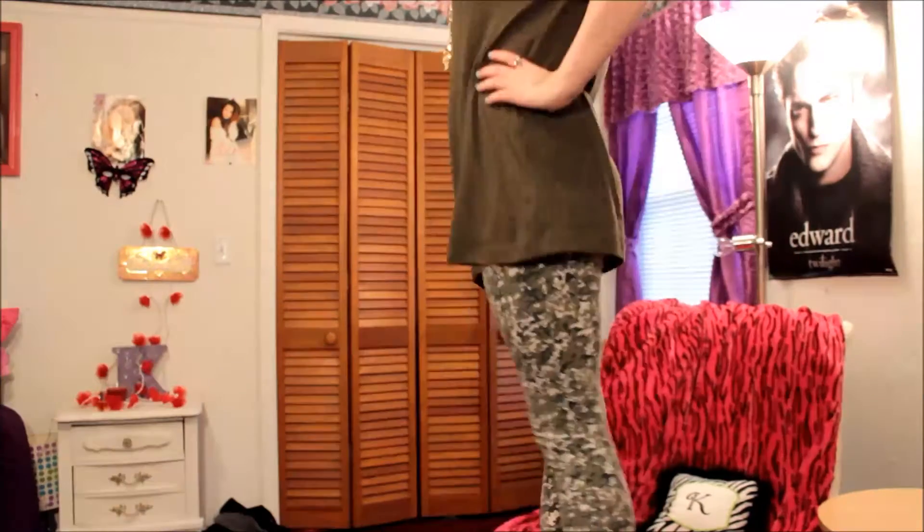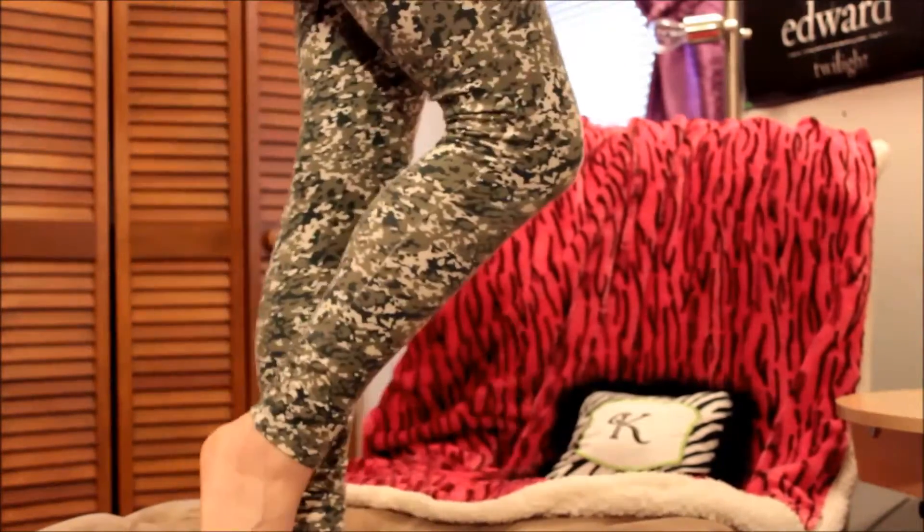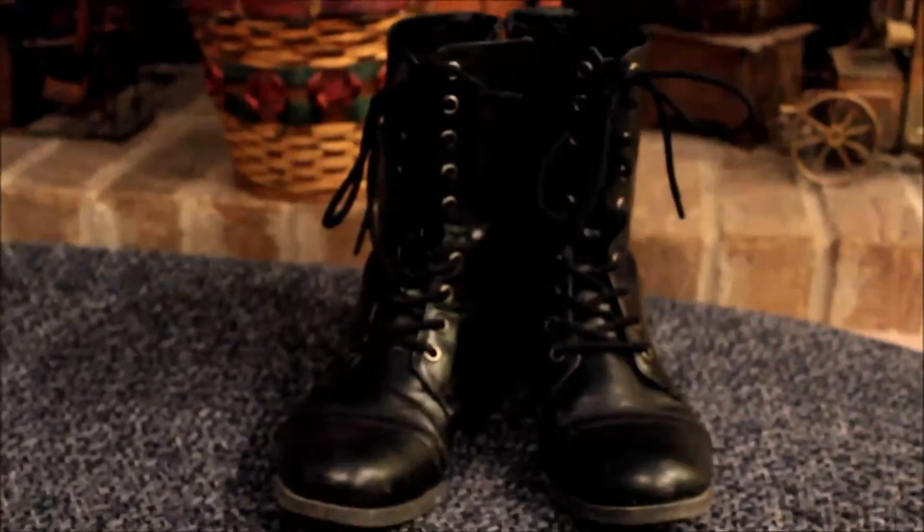And then I have on these adorable camo military style leggings. I think that they are really really cool and I'm really in love with those. I was gonna wear my green combat boots but I ended up having to wear my black ones because I couldn't find my green ones.